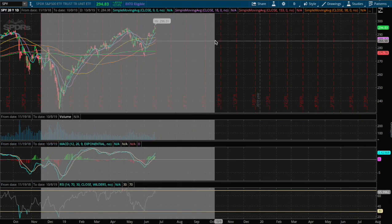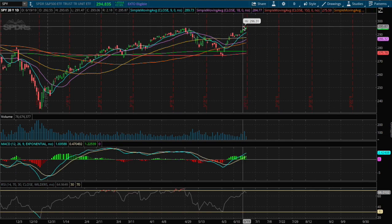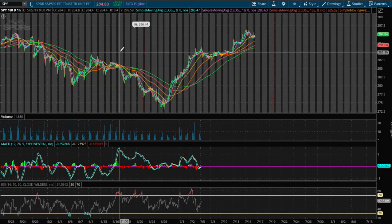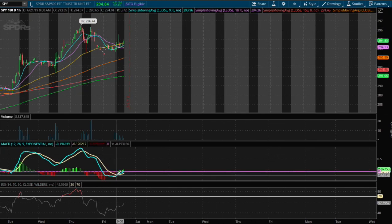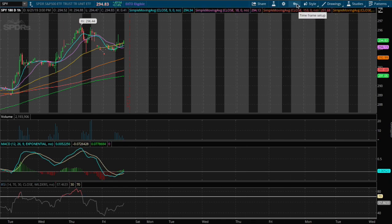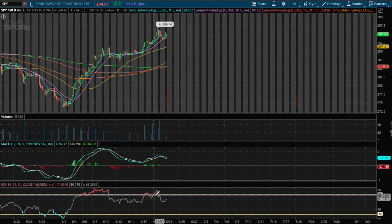Hello viewers, in this video I'll be going over the S&P 500 ETF, ticker symbol SPY. Yesterday we were at all-time highs. On the one-hour chart we just got off of overbought territory yesterday, and the one-hour MACD is beginning to turn positive, so a reversal continuing this uptrend.